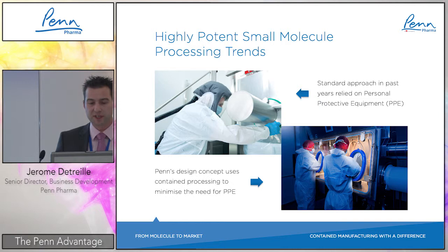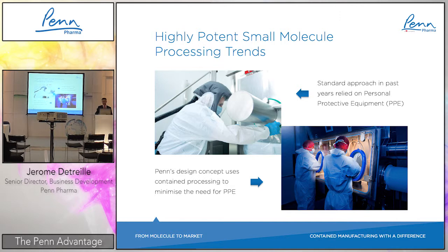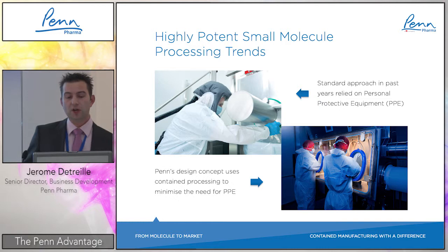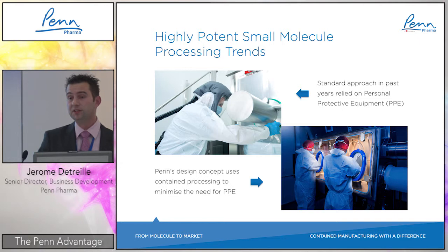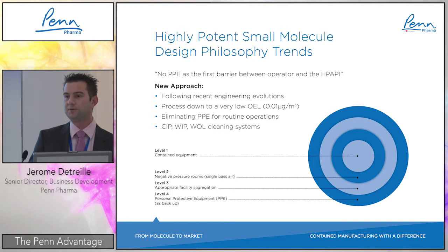Speaking about processing trends: the standard approach in the past was relying on personal protective equipment (PPE), where operators wore comfort suits to handle highly potent products. The new trend is a fully contained processing concept to minimize the need for personal protection across the whole chain of equipment — from early-stage weighing through to bulk manufacturing. This new design philosophy means no PPE as the first barrier between operator and HP-API.